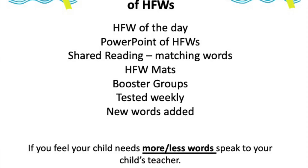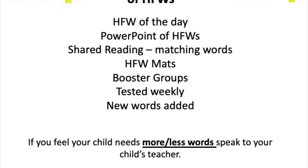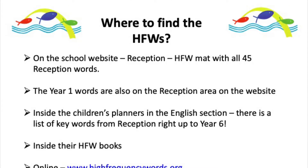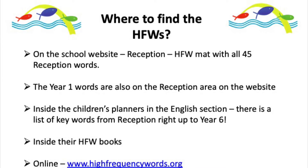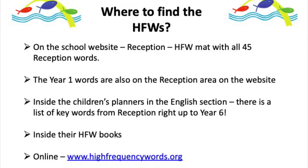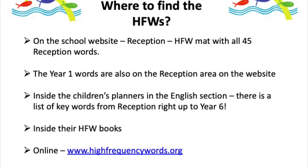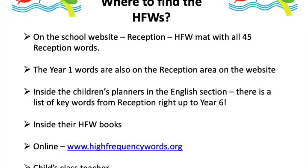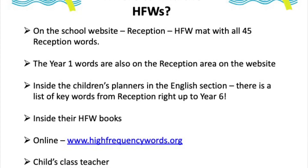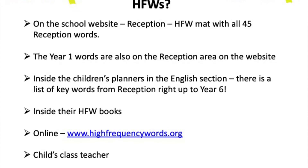Once the children are well launched on the high frequency words — after about three, four, or five weeks — we will start to test them more frequently and add new words every single day. You can find the high frequency words on the school website, and hopefully you've started logging into Google Classroom. You'll see a high frequency word map with all 45 reception words. We've also put the year one words on there in case your child motors through the reception words. They're also inside their high frequency word books. There's a website dedicated to high frequency words, but if you'd like a paper copy, please ask your child's class teacher.